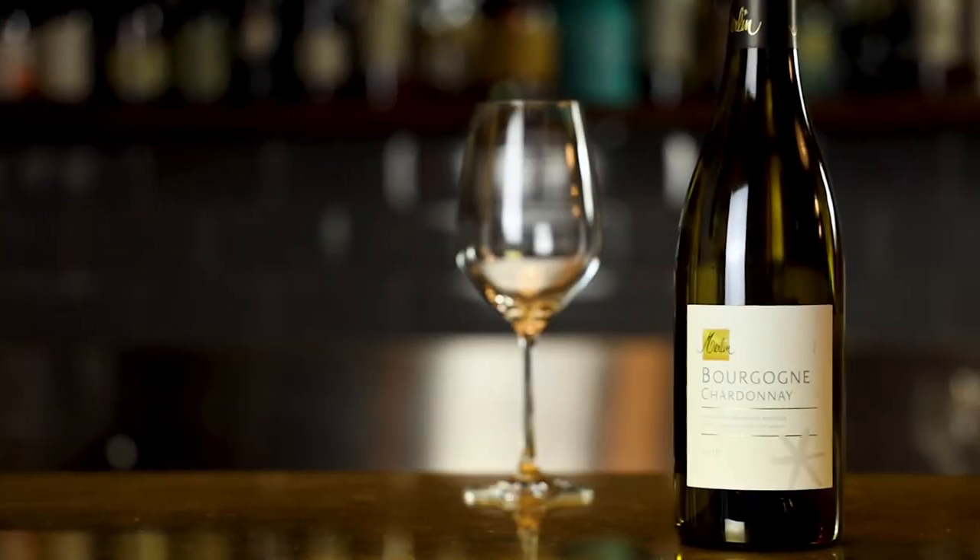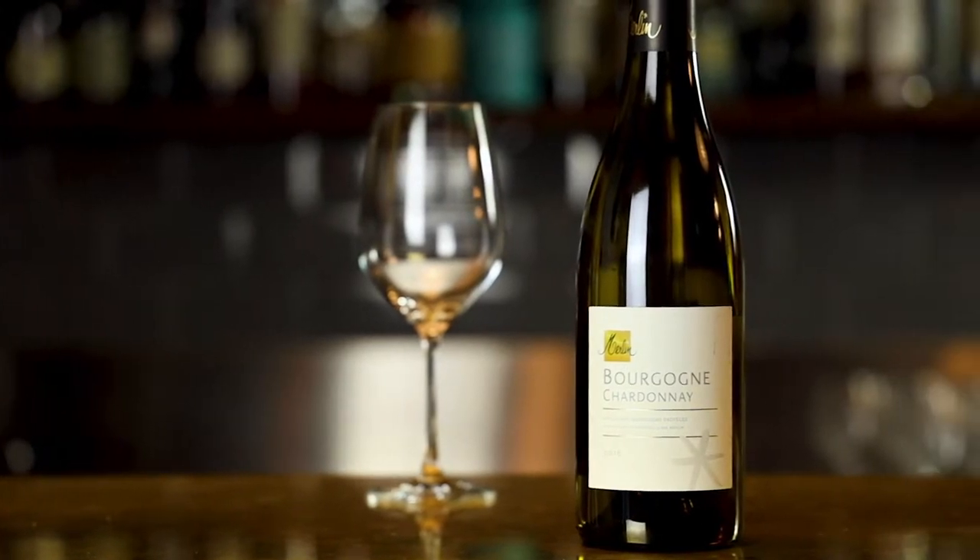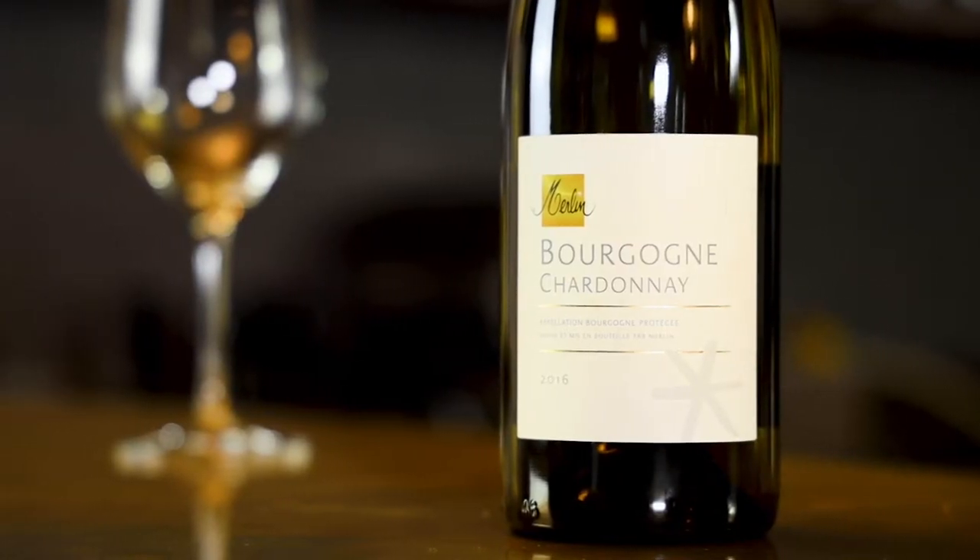Drinking white Burgundy can be incredibly expensive — the top wines go for hundreds and hundreds of dollars. Some of the best producers make really excellent value wines from further south, from the real heartland of Burgundy. I think this is a great example.